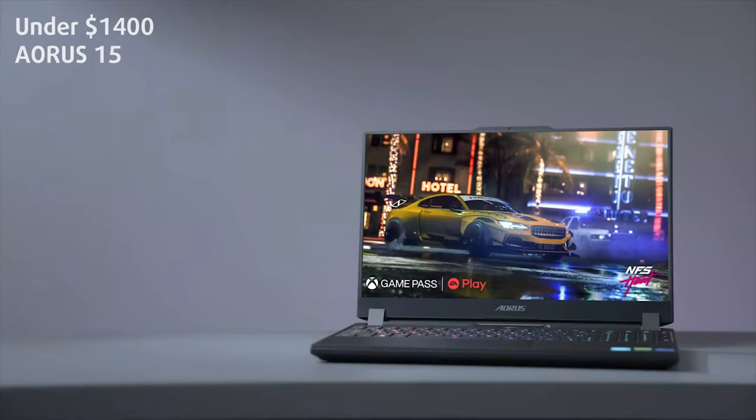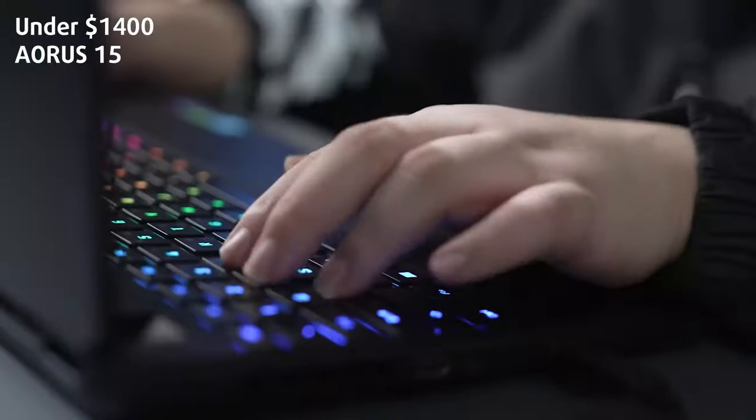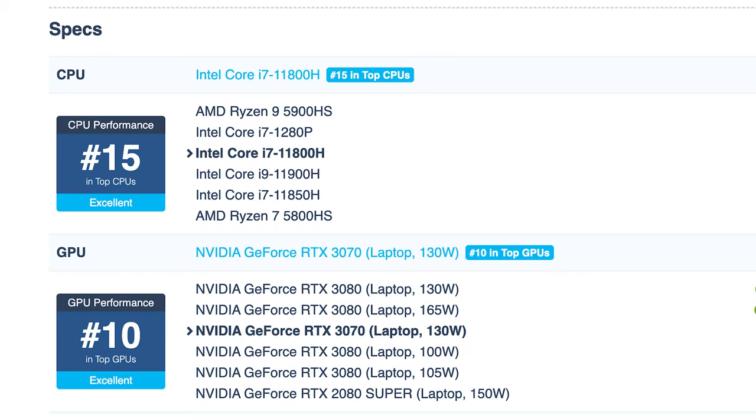Under $1,400: the Aorus 15. Aorus is a premium gaming brand and its 15 model is definitely a true powerhouse. It has an 8-core Intel Core i7 and a GeForce RTX 3070 with 8GB VRAM and a juicy 130W TGP.